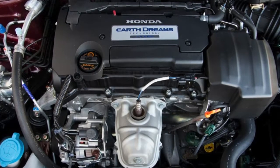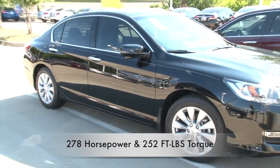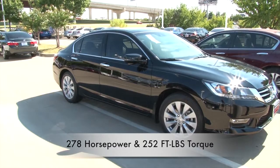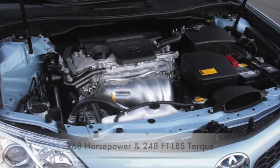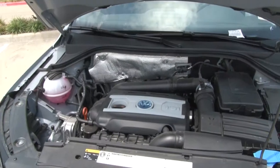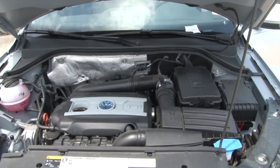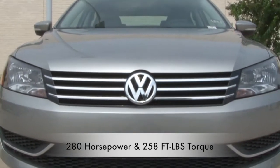The Honda Accord has a 3.5 liter V6 engine that delivers 278 horsepower and 252 foot-pounds of torque. The Toyota Camry falls behind with a 3.5 liter V6 engine producing only 268 horsepower and 248 foot-pounds of torque. The Volkswagen Passat shines with a 3.6 liter V6 engine churning out 280 horsepower and 258 foot-pounds of torque, all while delivering similar fuel economy.